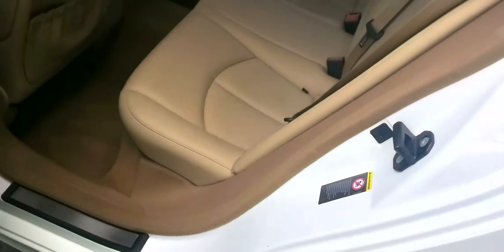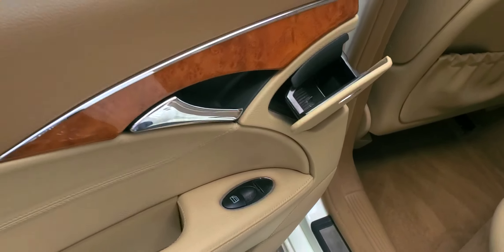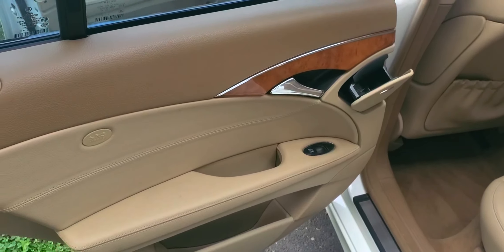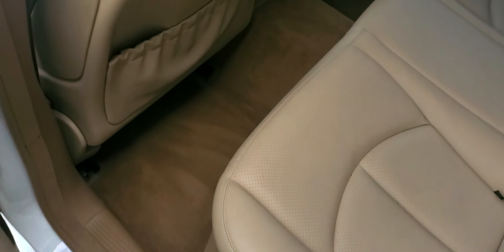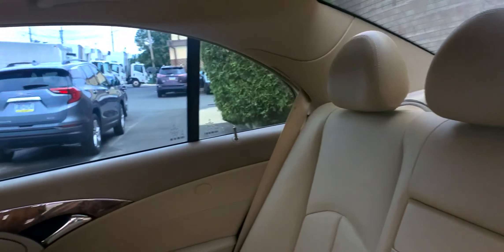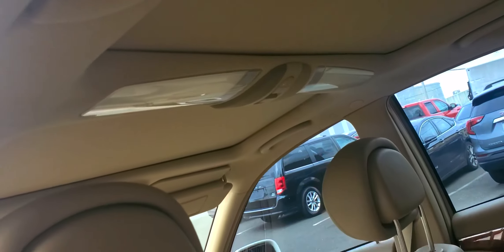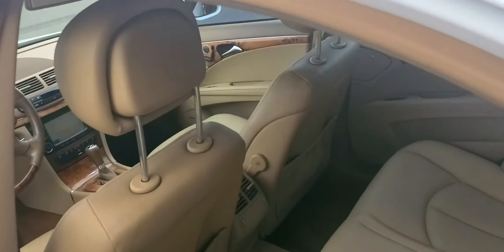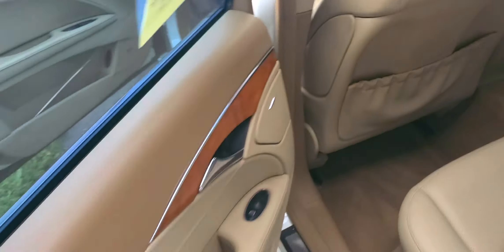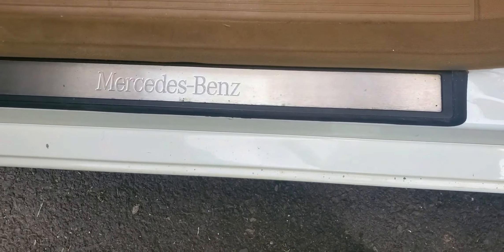Rear seats. Your ashtray — back when everybody didn't think smoking was a complete hazard. Rear seats, your headrests which go down with the press of a button. Your dome lights here at the top, with your pano roof in the back, just kind of closed at the moment.